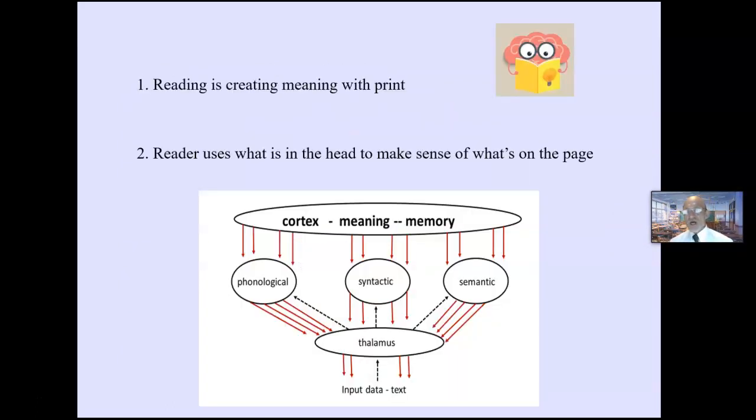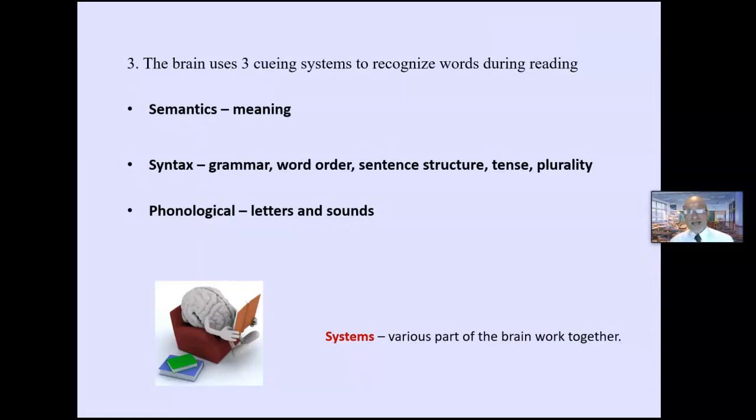Three important ideas. First, reading is not sounding out words — it's creating meaning with print. Readers use what's in their head to make sense of what's on the page. Ten times more information flows from the cortex down than from the page up during the process of reading. The third big idea is that the brain uses three cueing systems to recognize words during reading.